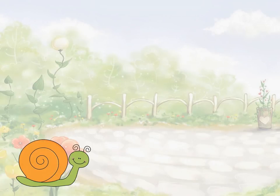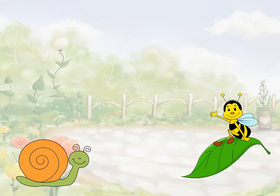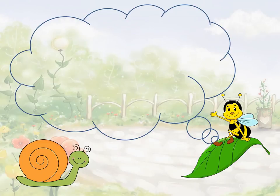This is Snail. He's got a friend called Bee. Bee likes to sit on a leaf. Every morning Bee greets Snail. Hello Snail! Hello Bee! replied Snail.